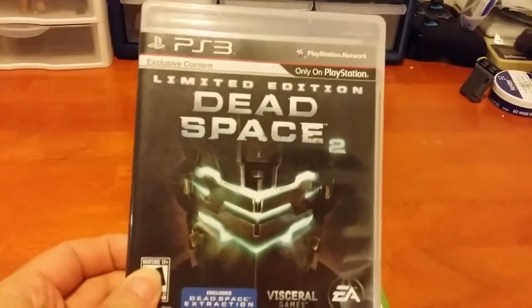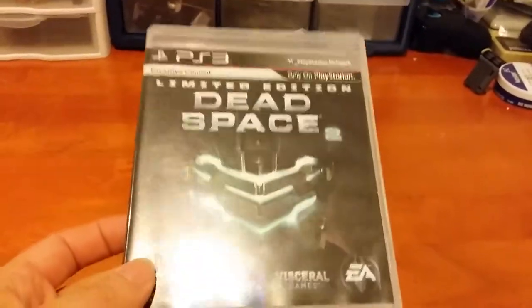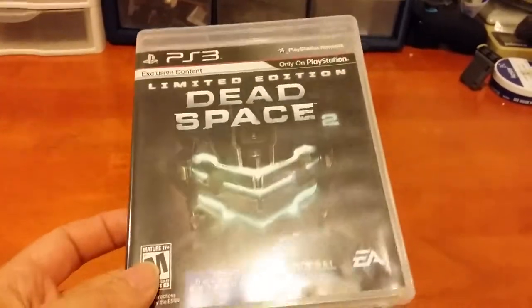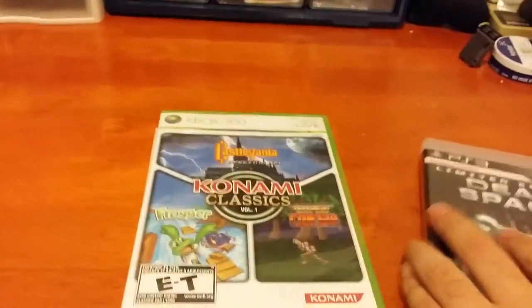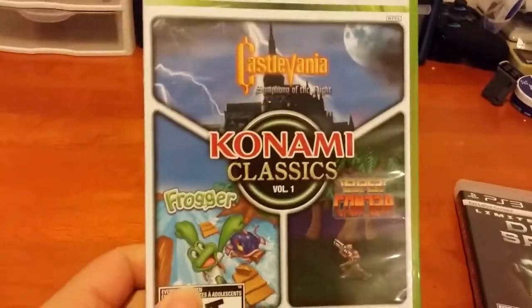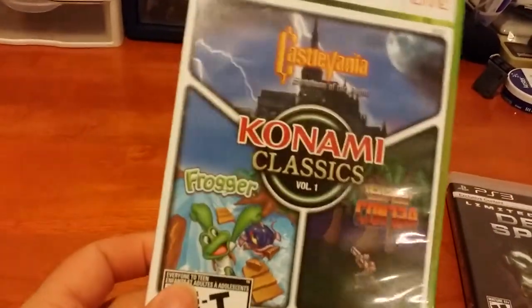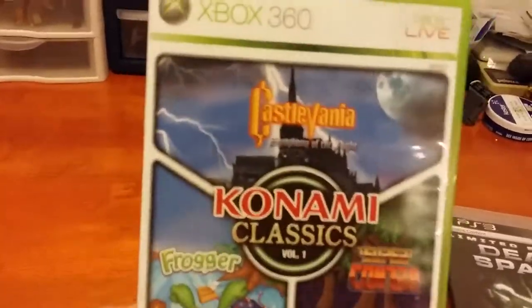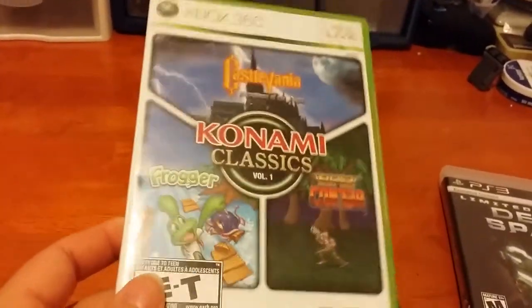First up, I got these three games at once. It is Dead Space 2, which I did play after I bought it and I've actually gone all the way through it. It was a pretty good game. And I got Konami Classics Volume 1 - I've been looking for a good copy of this and finally glad to get it. I need to really dig into Symphony of the Night again. Super Contra is pretty good too.